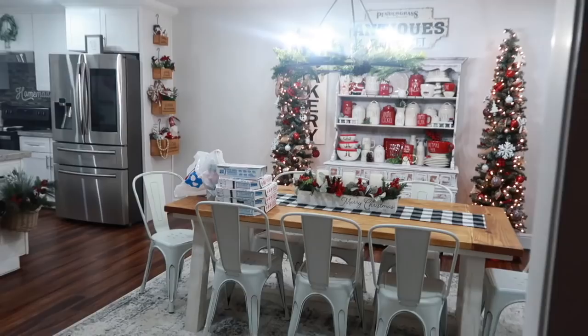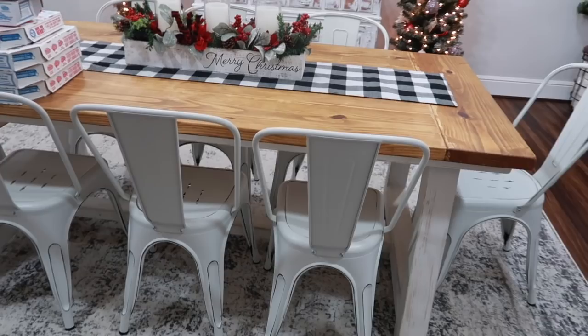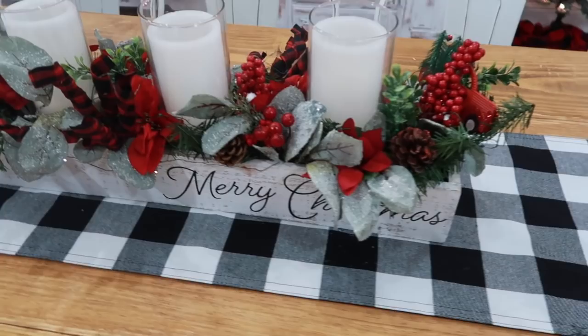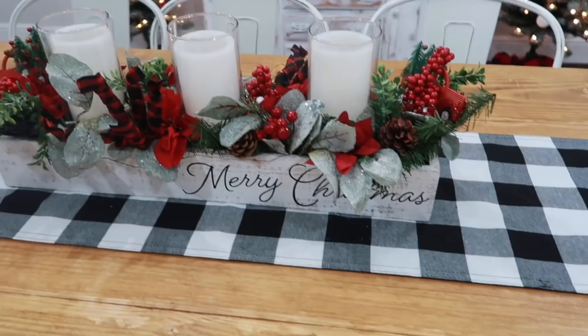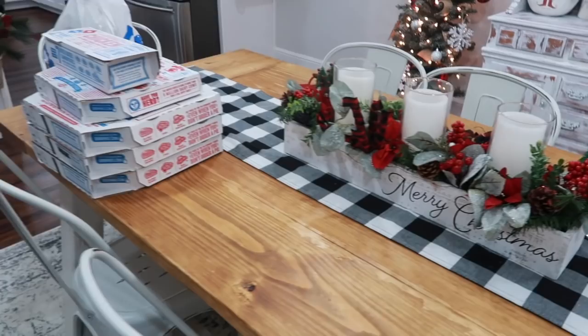Now going into my kitchen — the rug is from Wayfair, the chairs are also from Wayfair, and this dining room table was handmade by my husband. The centerpiece I DIY'd myself — I'll link that video below. This little table runner is from Hobby Lobby. Excuse the pizza, we just received dinner.